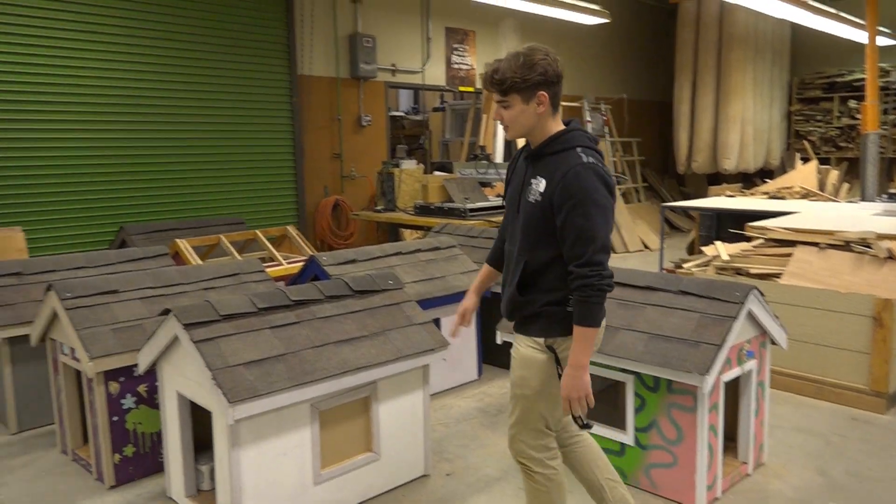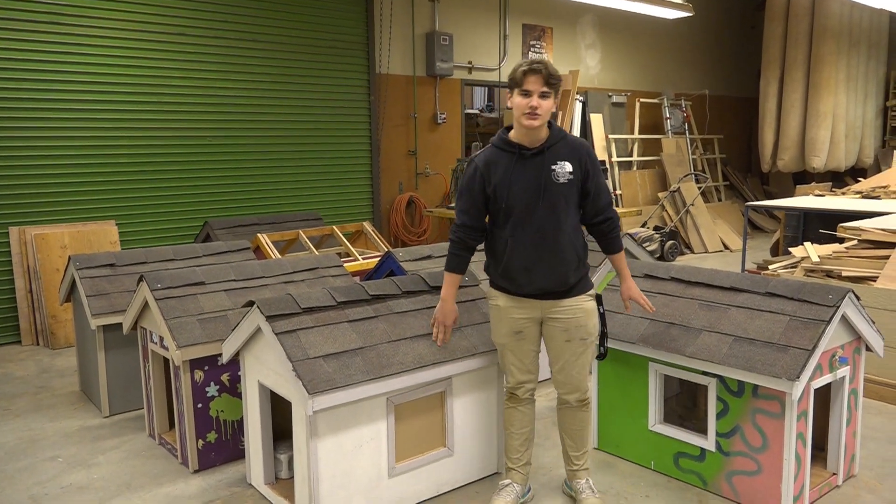Also, you're going to be doing group projects out in the shop — I'll show you this shop real quick. We also do these dog houses. In Level 2, you guys do sheds, too.